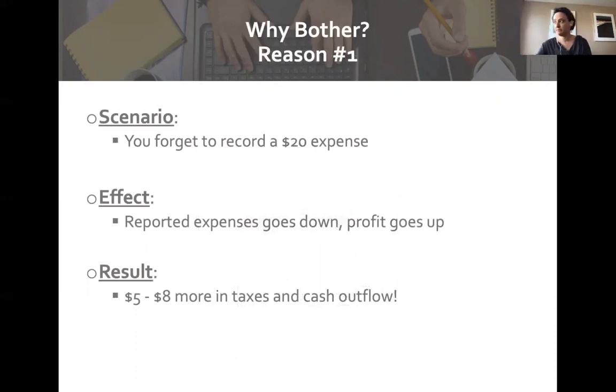For example, say you go to the hardware store and spend $20 on equipment, get back in your truck, drive to the farm, shove the receipt in your pocket, and the pants go through the laundry — that's the end of that. As a result, when you look at your expenses at the end of the year, you report less than you actually had. With $20 less in expenses, your profits show higher, and with higher profit you pay more in taxes.